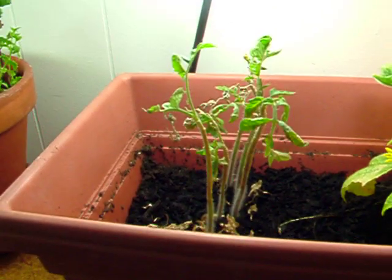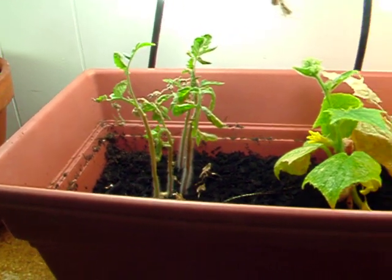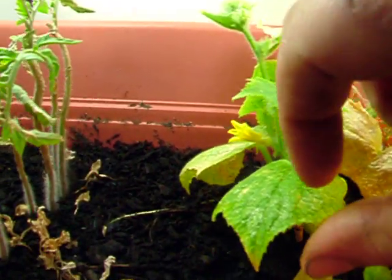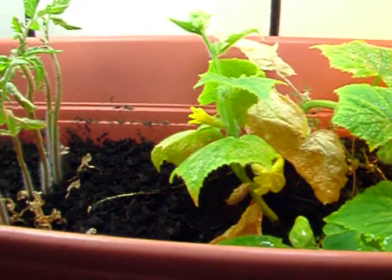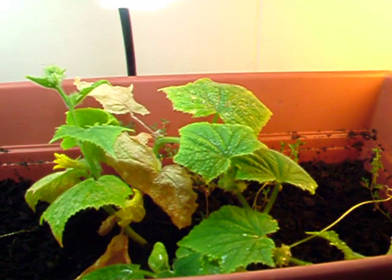There's some tomatoes I've been needing to transplant and I haven't — they're begging for it. There's two little flowers and I'm going to have cucumbers growing on that tiny little plant. It's only like half a foot high.